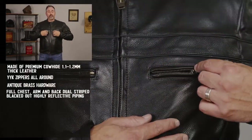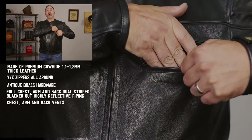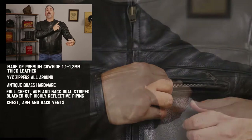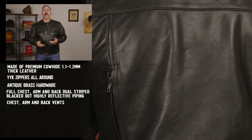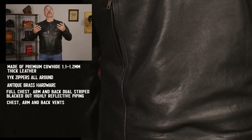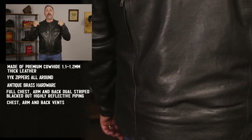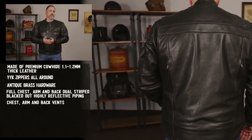On the chest, there are two zippered vent pockets. These are pockets as well as vents. These vents are also on the arm as well as the back of the jacket. So in the warmer weather, you simply open the zippers up — it will allow the air to flow through the jacket and come around the body. With the exit vents on the back, it will easily leave the jacket without the jacket puffing up on you at all.